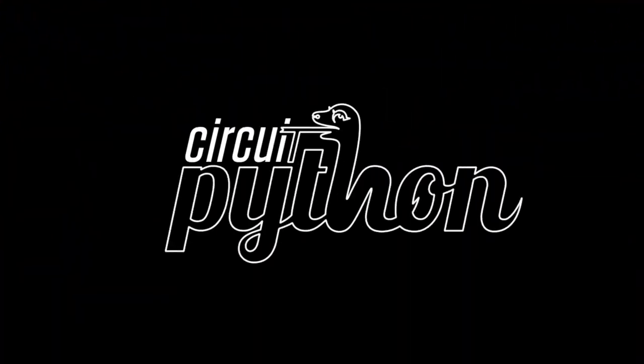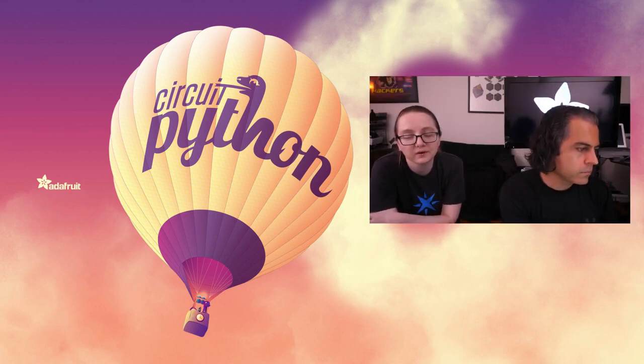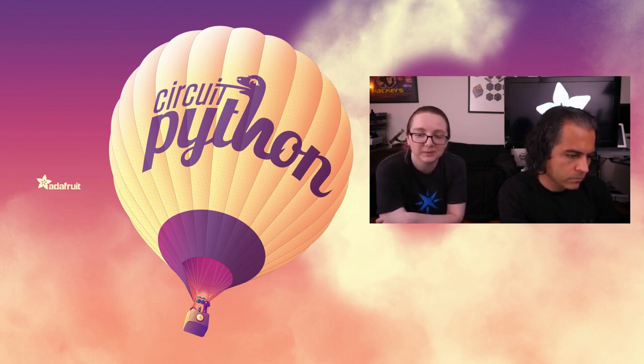Welcome to our Python and Hardware newsletter. This week on Python and Hardware, the beta — CircuitPython 6.0 RC0 is out and we're about to do RC1 soon. Lots of improvements are being made and bugs are being squished.